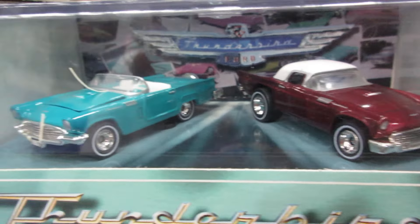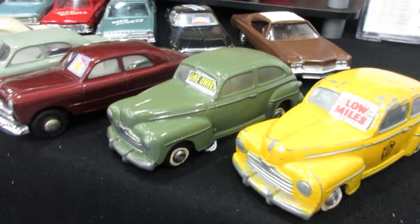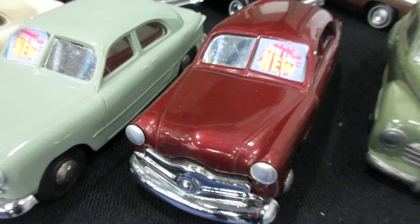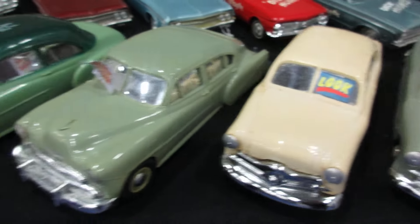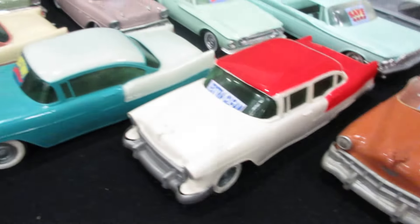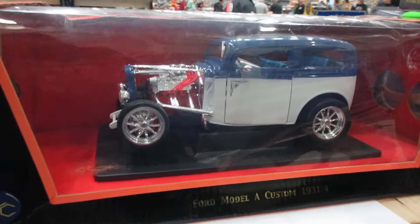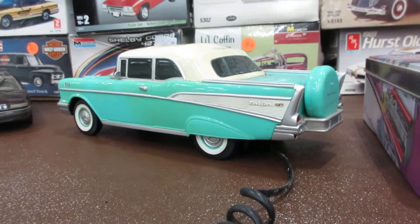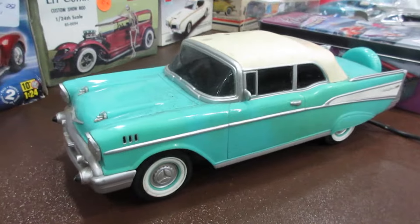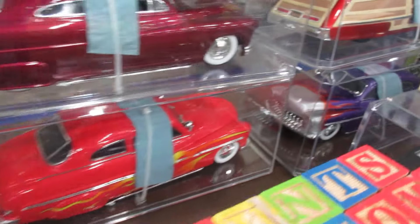Nice Hot Wheels Thunderbirds here. Nice used car lot here. Nice Ford Model A 1931 in 1/80th scale. Neat '57 Chevy Telephone — that's pretty cool. Some neat '49 through '51 Mercurys in here.